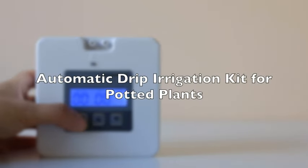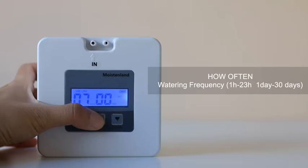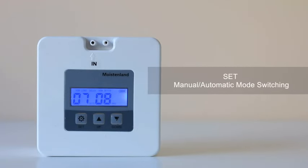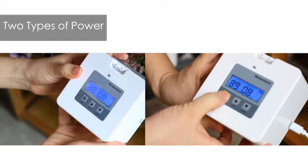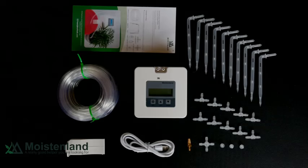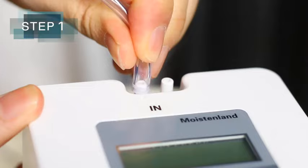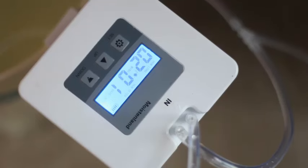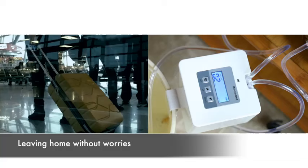Introducing our upgraded DIY Automatic Drip Irrigation Kit designed to cater to your indoor gardening needs effortlessly. Perfect for nurturing up to 15 potted houseplants, this innovative system ensures optimal hydration for your green companions without the hassle of manual watering. Featuring a digital programmable water timer, you can easily customize watering schedules to suit your plant's specific requirements, ensuring they receive the right amount of moisture at the right time. The drip irrigation system efficiently delivers water directly to the roots, promoting healthier growth and minimizing water wastage.